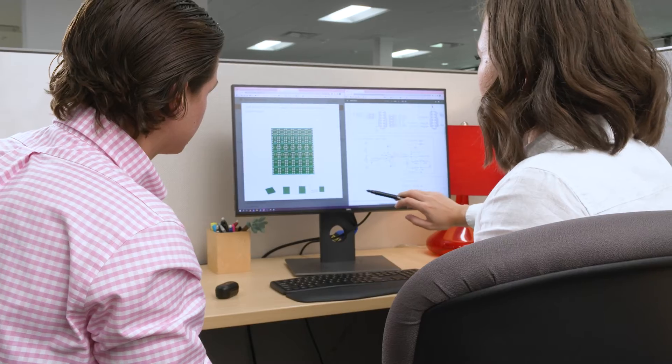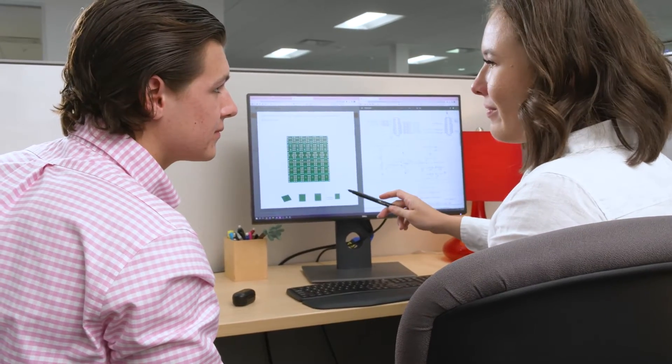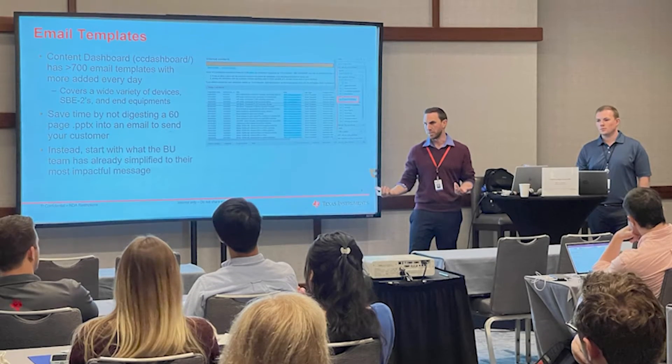As an FAE, I must develop both breadth and depth technically. TI understands this and provides FAEs the tools and resources to do so. Additionally, for all FAEs, there are trainings throughout the year as well as on-demand videos and resources. There is also a yearly technical convention that all FAEs attend to keep up to date on the latest technology and trends.